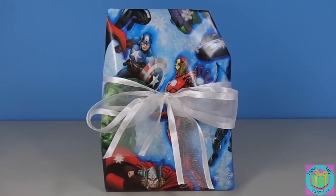Hi guys. Welcome to New Toy Surprise. Our present is wrapped with Avengers wrapping paper. Let's open it up.